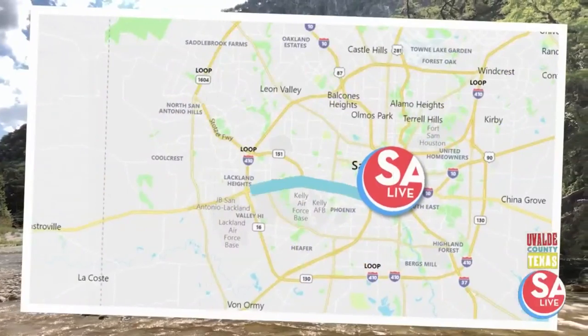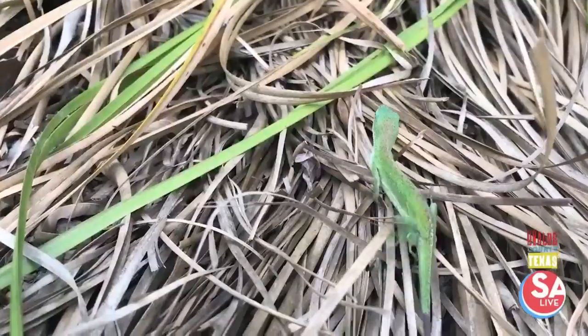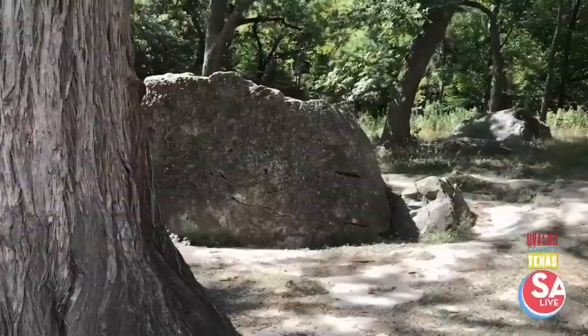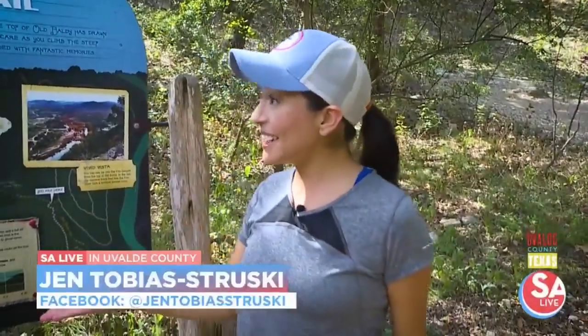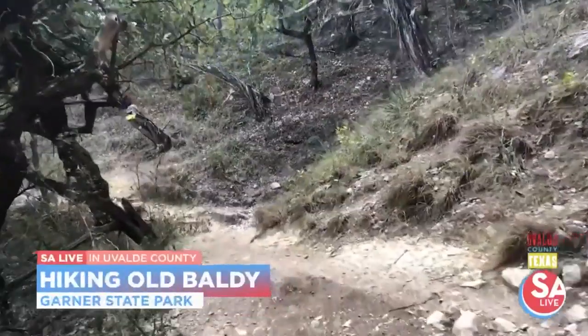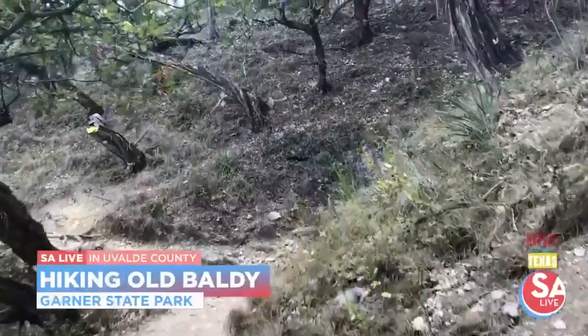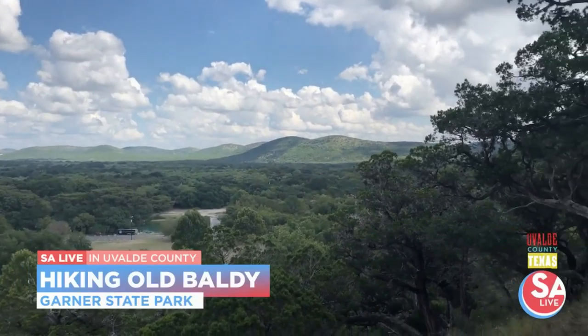Our first stop, we take you to Garner State Park. I have my hiking gear and I'm ready to go. Jason, can you tell me about this trail? Because I know it's one of the most popular. Here at Garner State Park, probably the most iconic trail we have is the Old Baldy Trail. It takes you all the way up to the top of Old Baldy — these picturesque vantage points where you can take great pictures of your family.